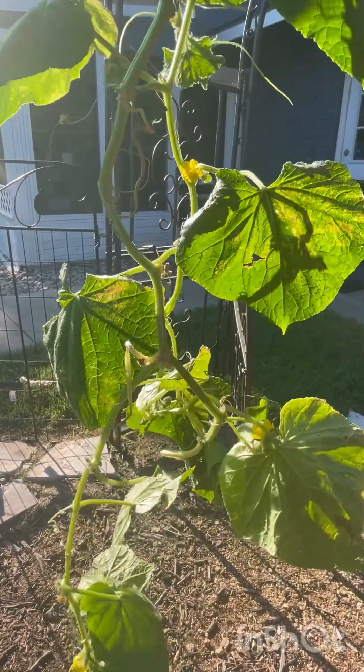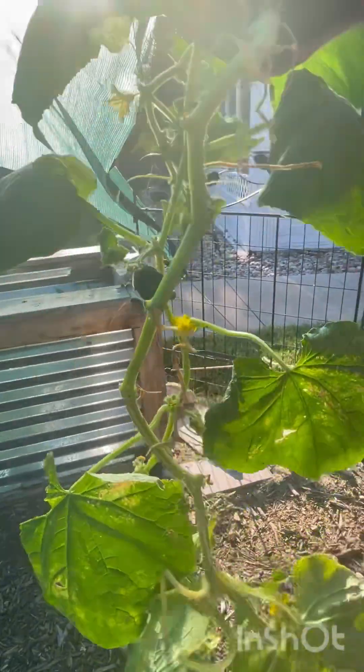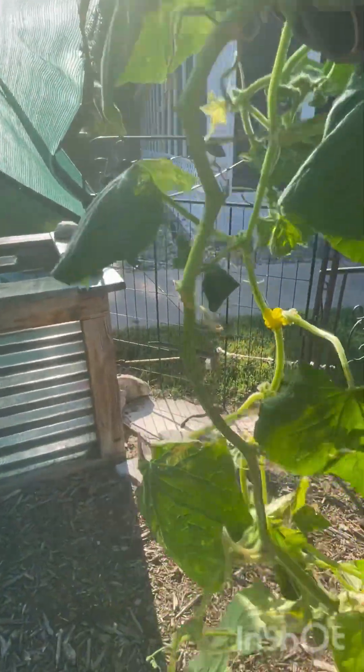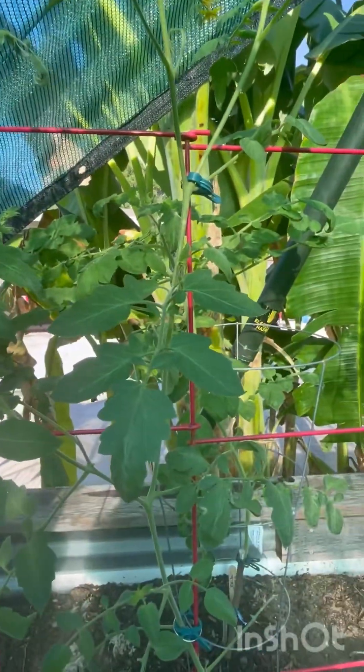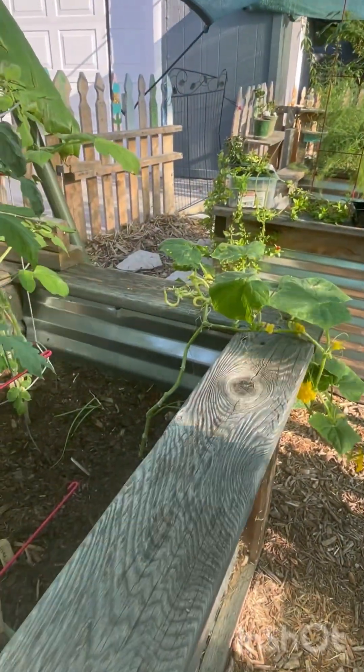I'm going to go ahead and get rid of it, because I want my tomato plants that are in here right now — they're thriving and doing well — and I don't want them to get infected. Again, I think that's why it's important to rotate your crops, because it reduces the pests on your plants.